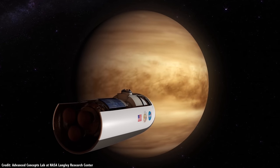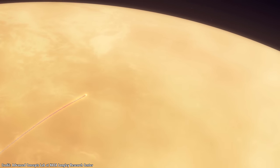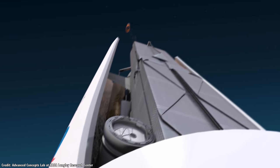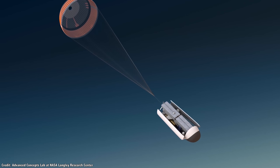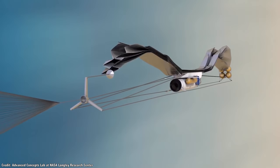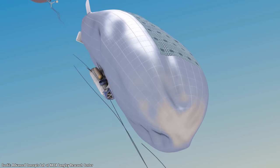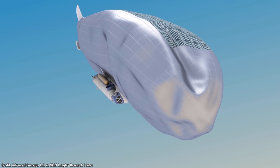Finally, the team looked at airships, which use both buoyancy and aerodynamic lift to remain aloft and control altitude. This technology has the advantage that the airship could have the right shape for atmospheric entry, so it wouldn't need a separate aeroshell — it could just fly to Venus, enter the atmosphere, and get to work. During the Venusian day, it would use solar power to raise its altitude to 60 kilometers, then sink back down to 50 kilometers at night.